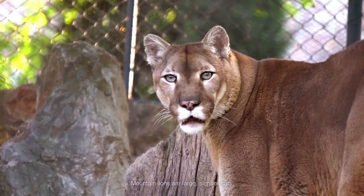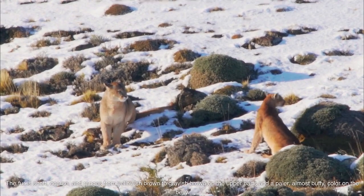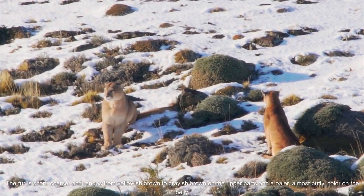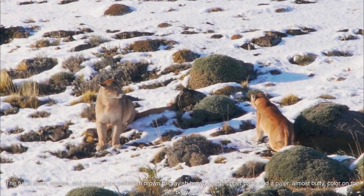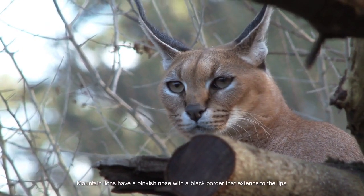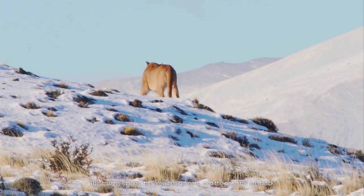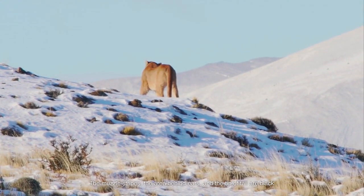Mountain lions for kids. Mountain lions are large, slender cats. The fur is short, coarse, and ranges from yellowish-brown to grayish-brown on the upper parts and a paler, almost-buffy color on the belly. Mountain lions have a pinkish nose with a black border that extends to the lips. The muzzle stripes, the area behind ears, and the tip of tail are black.